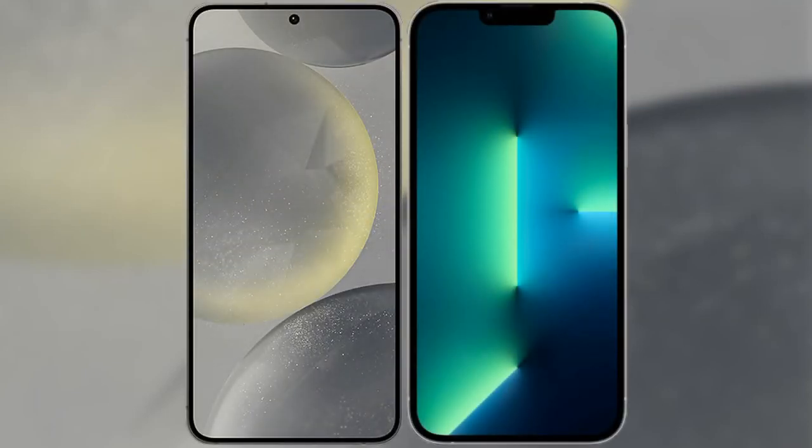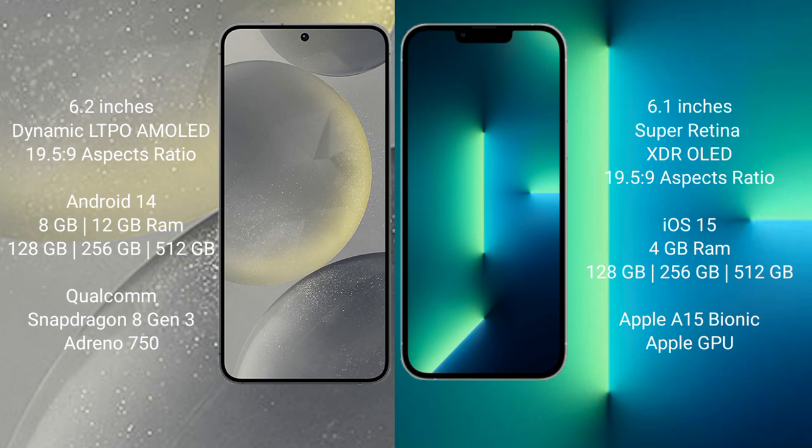I will compare the new Samsung Galaxy S24 with iPhone 13. Samsung Galaxy S24 comes with a 6.2-inch Dynamic LTPO AMOLED display and aspect ratio 19.5:9. iPhone 13 comes with a 6.1-inch Super Retina XDR OLED display and aspect ratio 19.5:9.